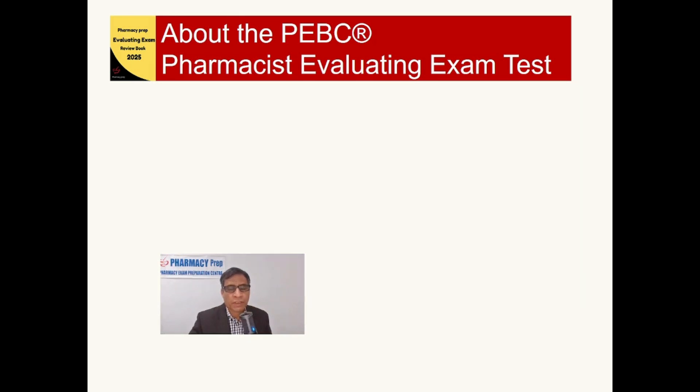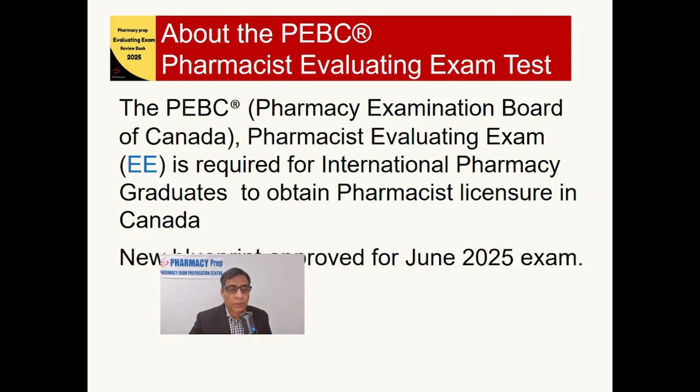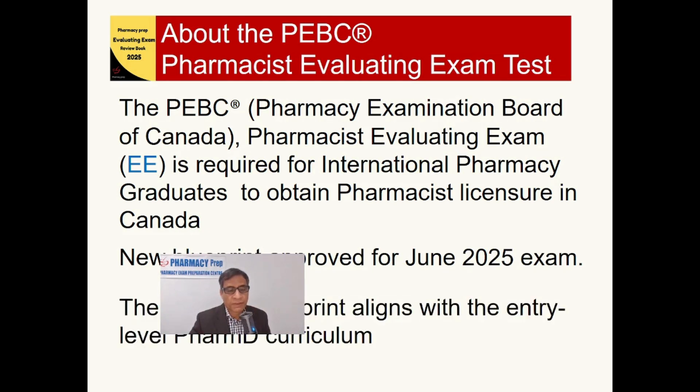About the PEBC Pharmacist Evaluating Exam: the PEBC, which is the Pharmacy Examination Board of Canada, requires the Pharmacist Evaluation Exam for international pharmacy graduates to obtain a pharmacist license in Canada. The new blueprint approved for June 2025 exams is based on and aligned with the PharmD curriculum.